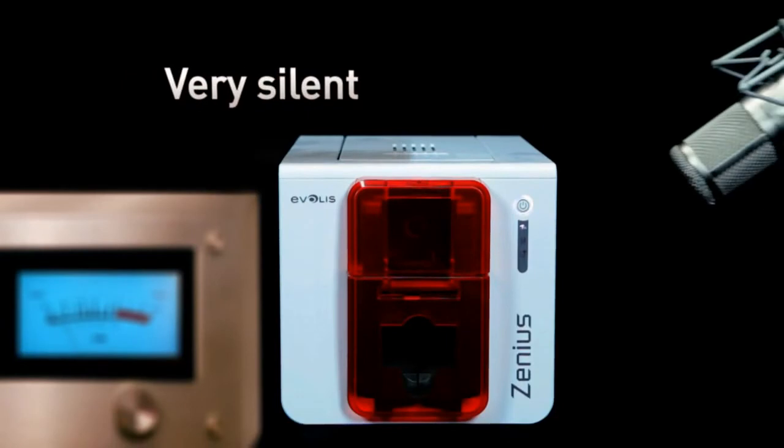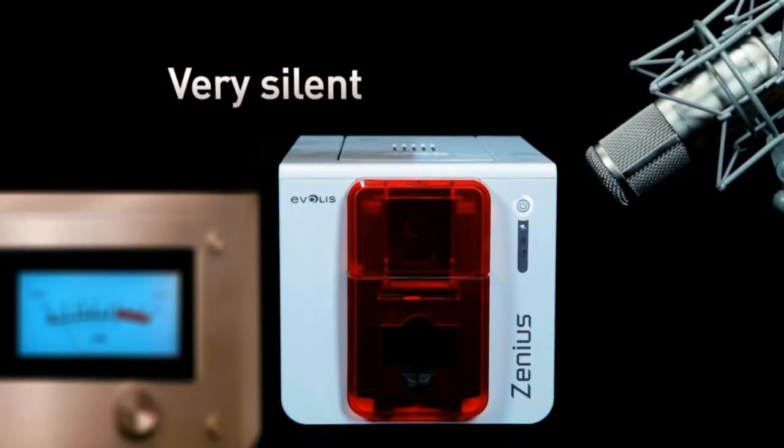Xenius also takes care of sound pollution with a reduced acoustic level. It is the most silent printer on the market.